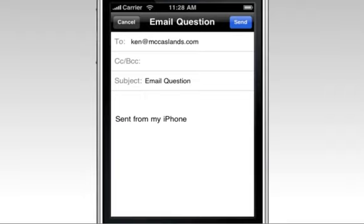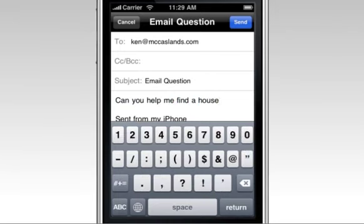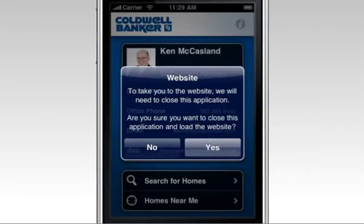They can email you with questions that you can answer instantly, helping you close the sale. Going to your website has never been easier with just a few taps.